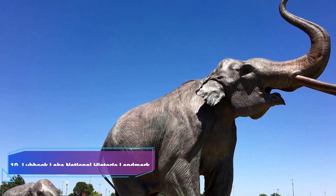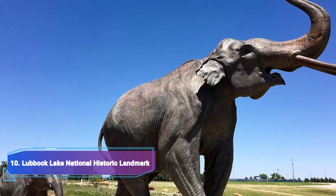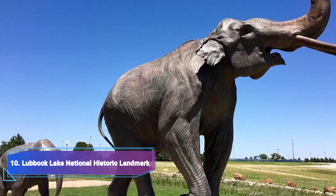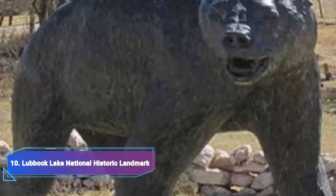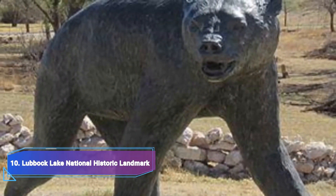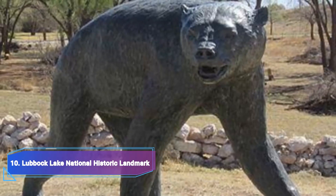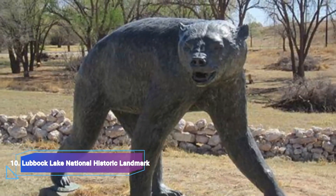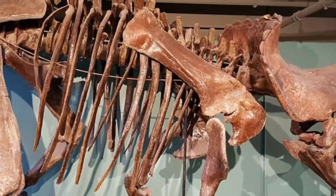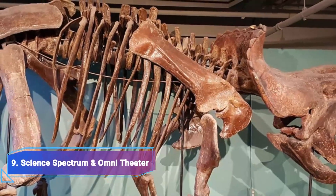Number 10: Lubbock Lake National Historic Landmark. Those who are interested in archaeology should visit the Lubbock Lake National Historic Landmark. You can observe researchers hard at work uncovering artifacts from the prehistoric people who lived in the region about 12,000 years ago over the summer.